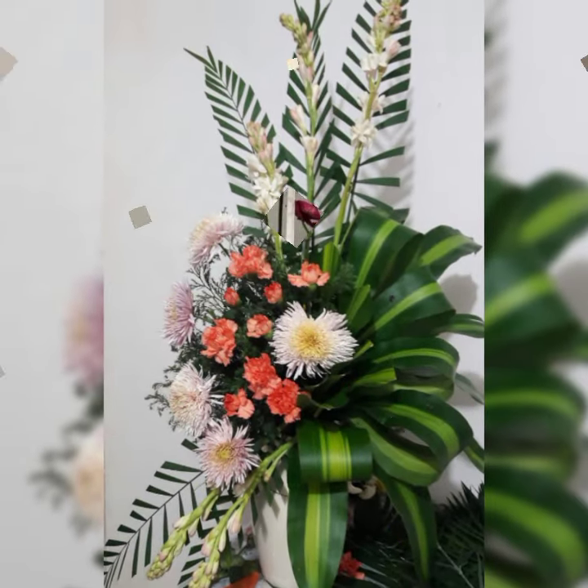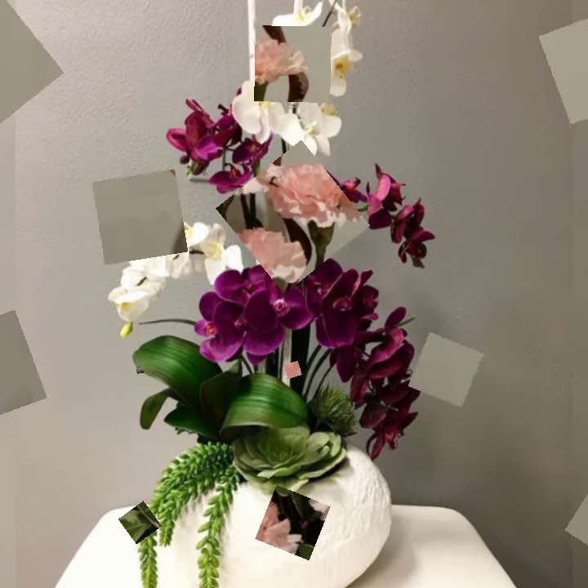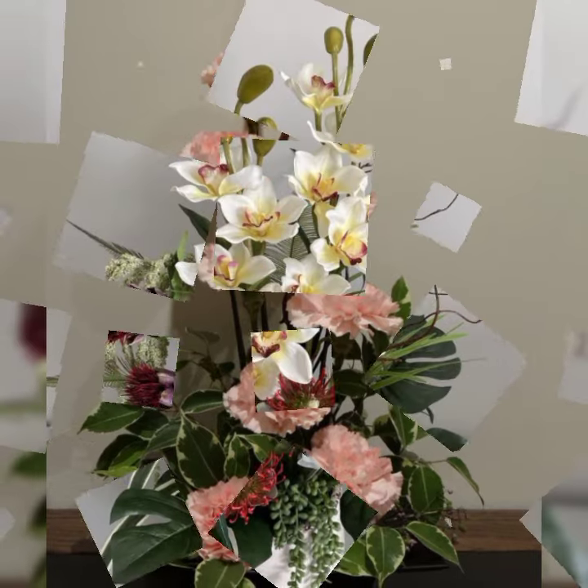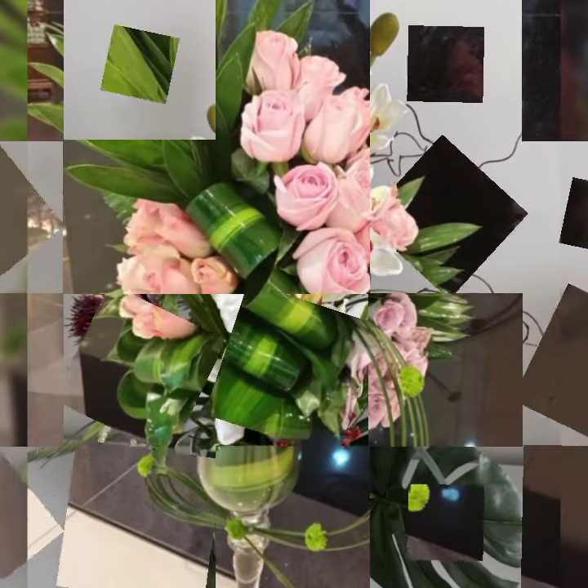Watering flower decor ideas also. It will be greatly appreciated if you like and share our videos and subscribe to the channel when I upload new videos.